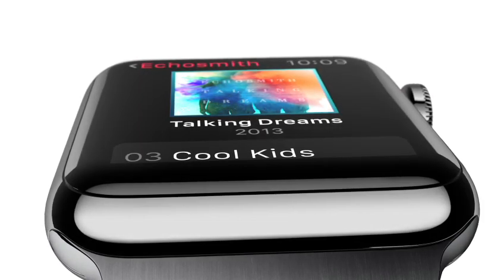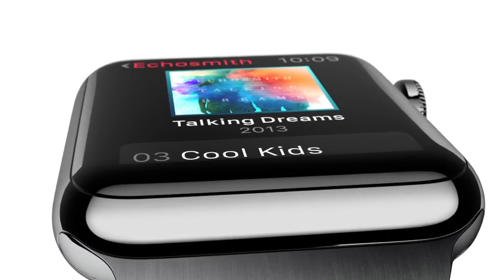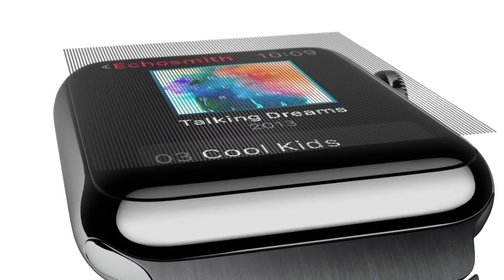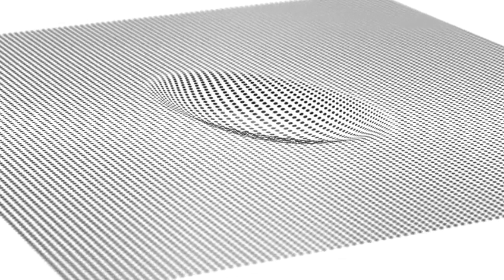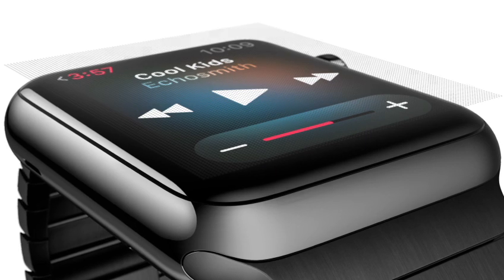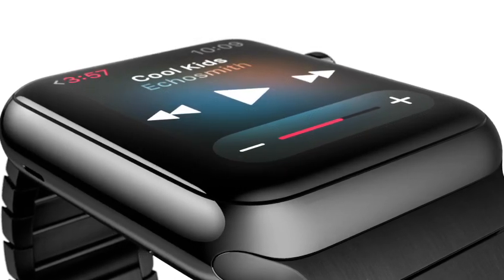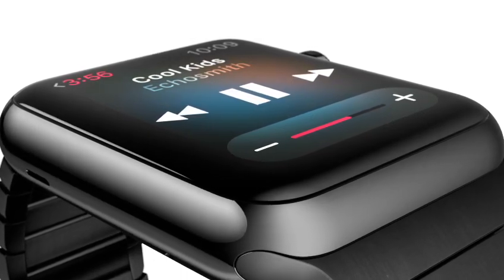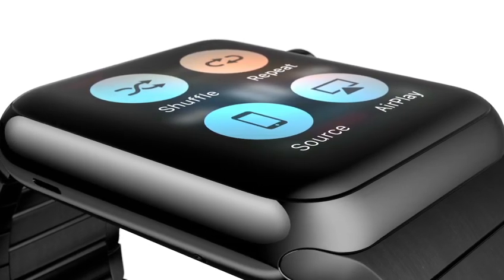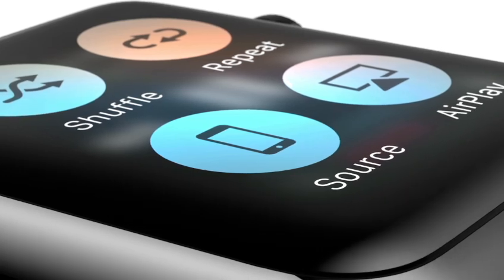In addition to the digital crown, we've had to invent other input technologies designed specifically for a product this small. So as well as sensing touch, the display also senses force, quite literally adding a new dimension to the user interface. Tiny electrodes around the display recognize the difference between a tap and a press, providing instant access to a whole range of contextually specific controls.